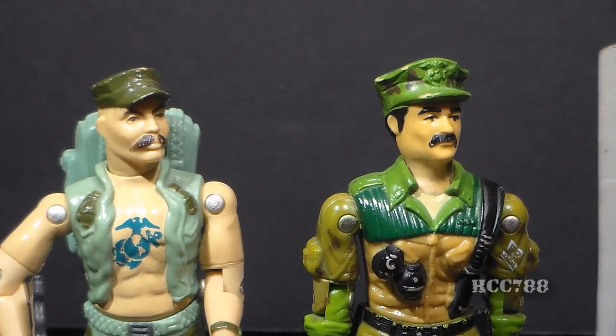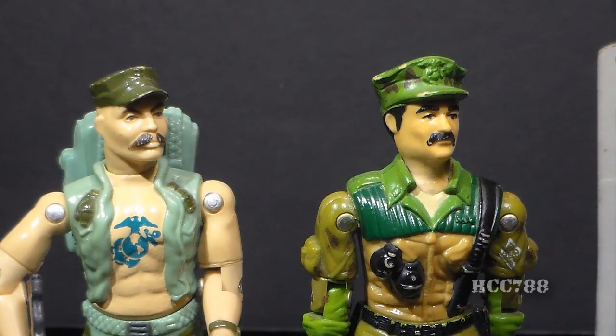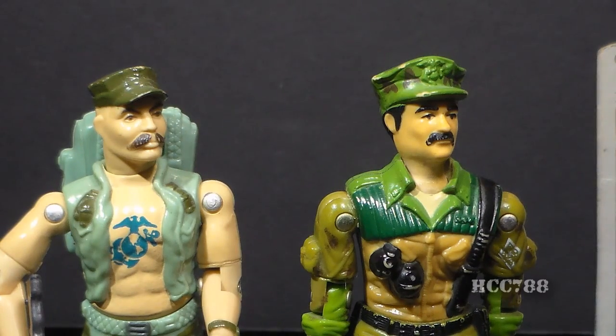This requires some explanation. When Gung Ho came out in 1983, I really liked the figure, and it was probably my introduction to the Marine Corps. I also discovered the 1943 movie titled Gung Ho, and that began a fascination with the U.S. Marine Corps. I was so obsessed with the Marines and Gung Ho that I had to get a green cap just like his, and I used to wear it all the time, everywhere — I rarely even took it off for a long time. Then Leatherneck came out, and he had a camouflage hat. So I immediately had to get a camouflage hat just like Leatherneck's, and I wore that hat all day, every day, for at least an entire summer.